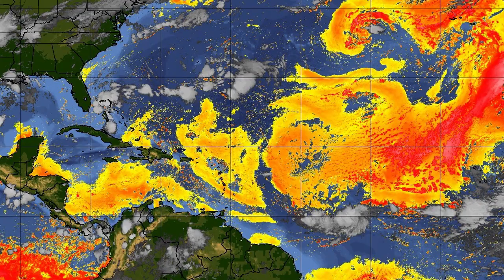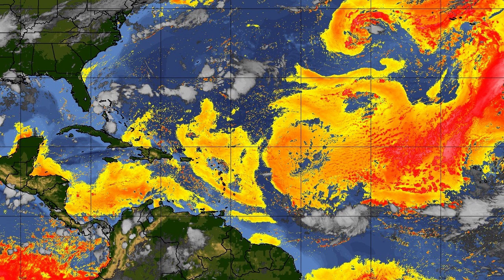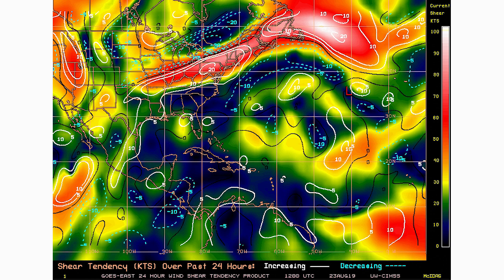Here's the Saharan dry dust and dry air map — you can actually see it on satellite. There is a lot of dust to the north of the storm and some dry air to the west and north of it as well. This is going to be a negative factor, as the dry air will interfere and try to hold it back from developing. Though it is a positive for those of us hoping it doesn't intensify too much.